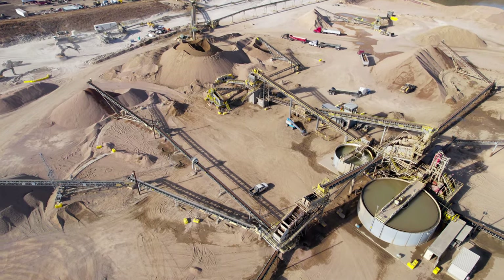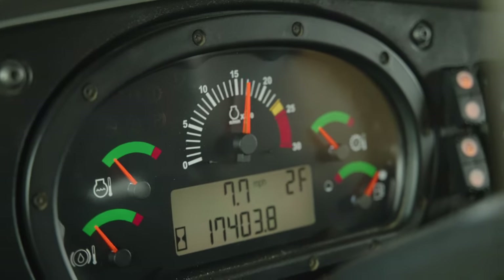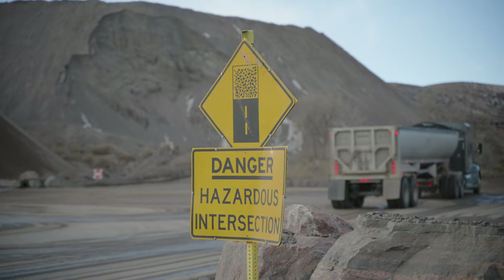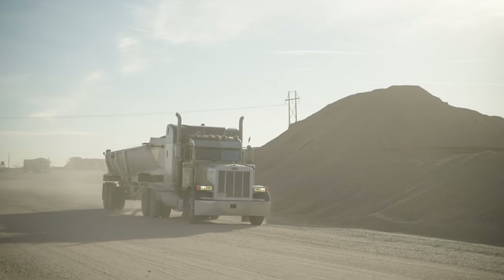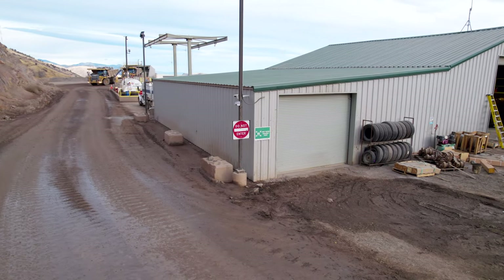Traffic is another consideration at the mine site. Rules that dictate speed, right of way, direction of movement, and the use of headlights to assure visibility will be established for each mine. Restricted areas will be clearly marked.